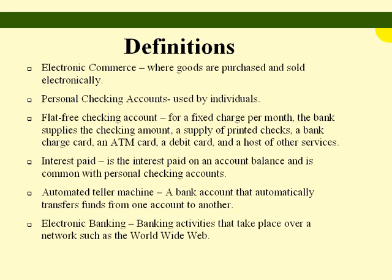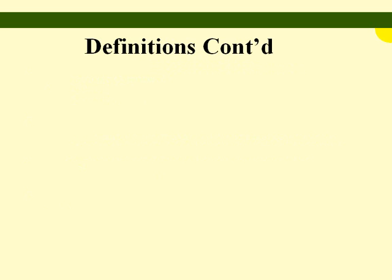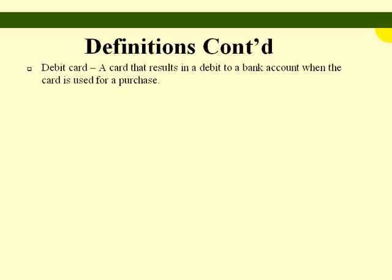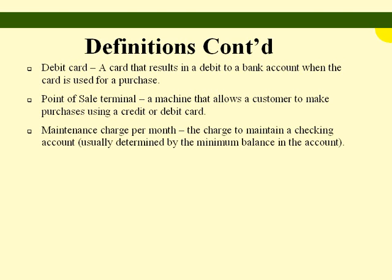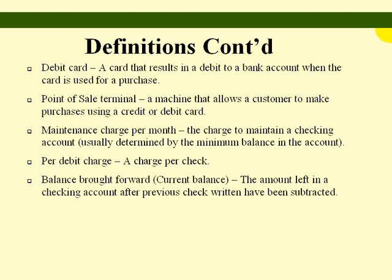Definitions continued — debit card: a card that results in a debit to a bank account when the card is used for a purchase. Point-of-sale terminal: a machine that allows a customer to make purchases using a credit or debit card. Maintenance charge per month: the charge to maintain a checking account, usually determined by the minimum balance in the account. Per debit charge: a charge per check. Balance brought forward, or current balance: the amount left in the checking account after previous checks written have been subtracted.